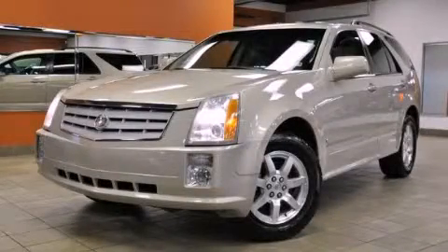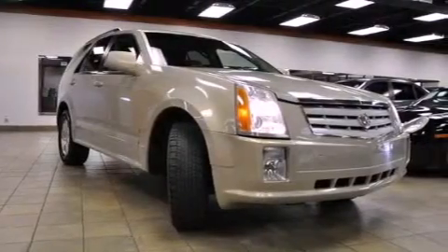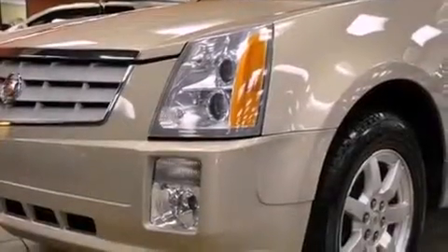This is a 2007 Cadillac SRX, a luxurious package designed with the finest elements in mind. It has a 3.6-liter six-cylinder engine and an automatic transmission.